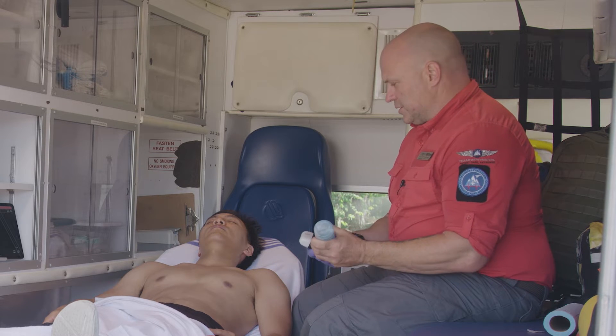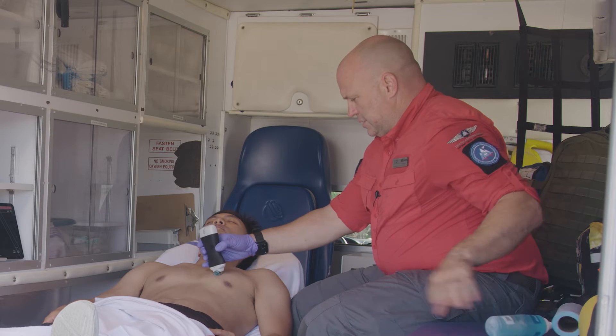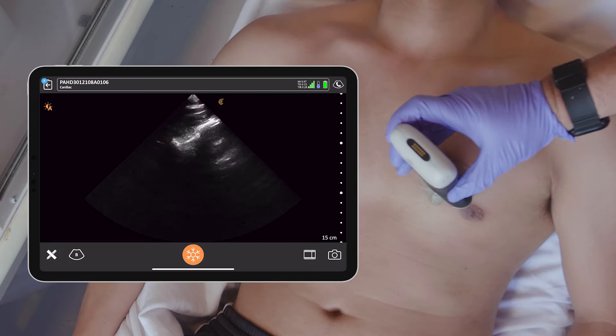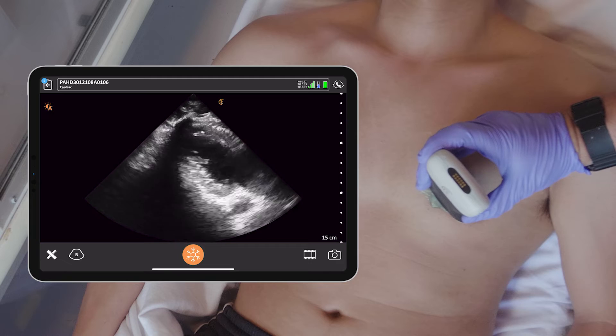We're going to take a look at a parasternal view here — lots of gel on a nice hot summer's day — and turn the screen on from the scanner, which is really handy. Let's get a good view.